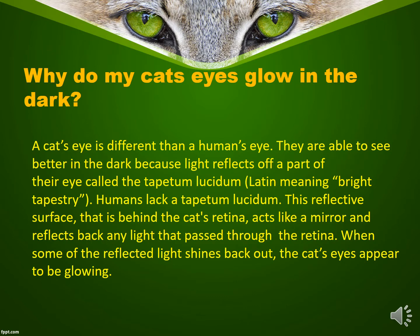Why do my cat's eyes glow in the dark? A cat's eye is different than a human's eye. They are able to see better in the dark because light reflects off a part of their eye called the tapetum lucidum, Latin meaning bright tapestry. Humans lack a tapetum lucidum. This reflective surface behind the cat's retina acts like a mirror and reflects back any light that passed through the retina. When some of the reflected light shines back out, the cat's eyes appear to be glowing.